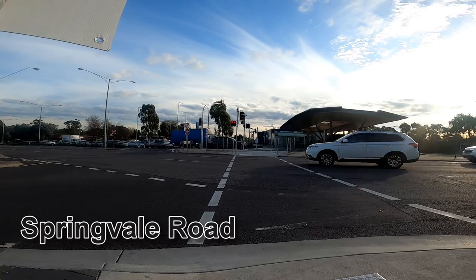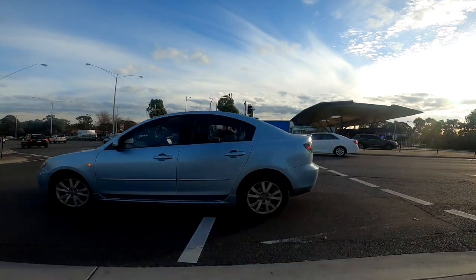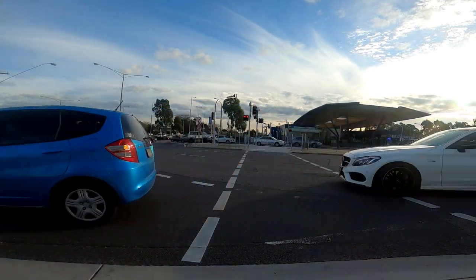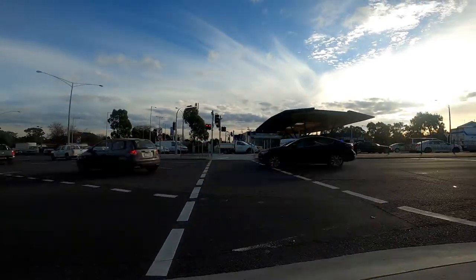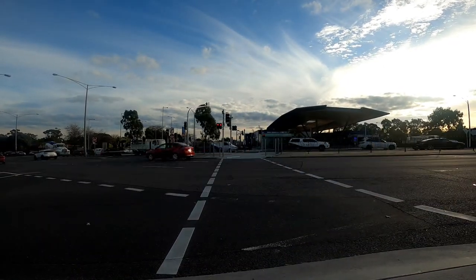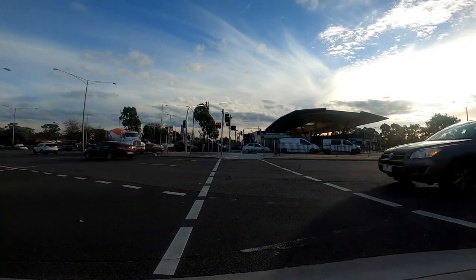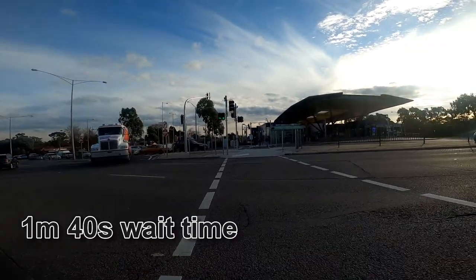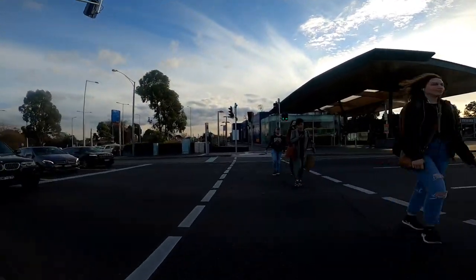This is Springvale Road, waiting to cross towards Nanowarding Station. Quite heavy traffic here and a long 1 minute 40 second wait time to cross.